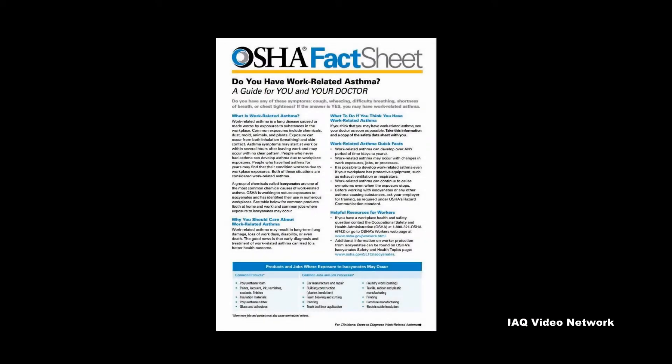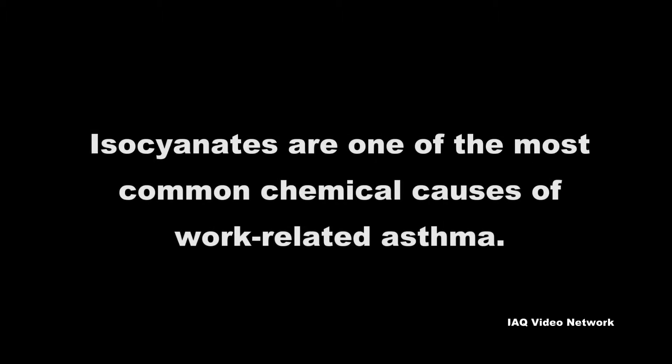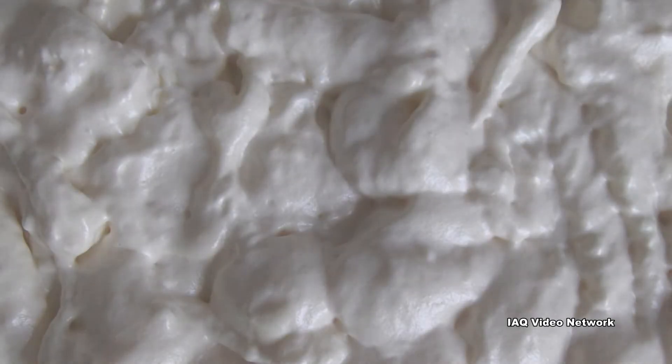In fact, the Occupational Safety and Health Administration reports that isocyanates are one of the most common chemical causes of work-related asthma. Isocyanates include compounds classified as potential human carcinogens and known to cause cancer in animals.